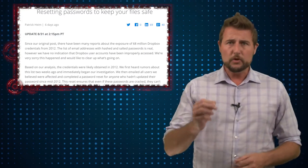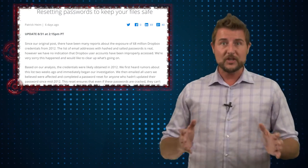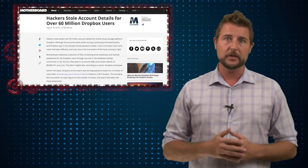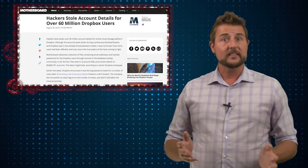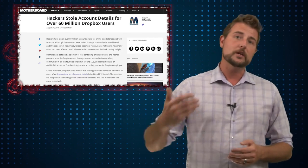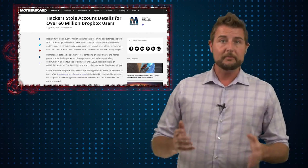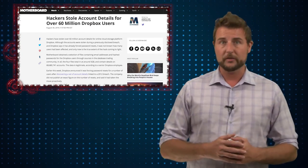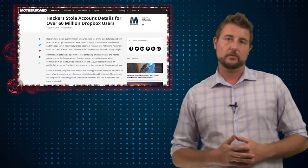Nonetheless, the big interesting and new piece of information here is learning that the 2012 breach actually involved 68 million user records — that's a huge amount. And since a lot of users reuse their passwords, that means for the past four years bad guys may have been using these stolen passwords to log on to many other accounts for these victims, beyond just Dropbox.